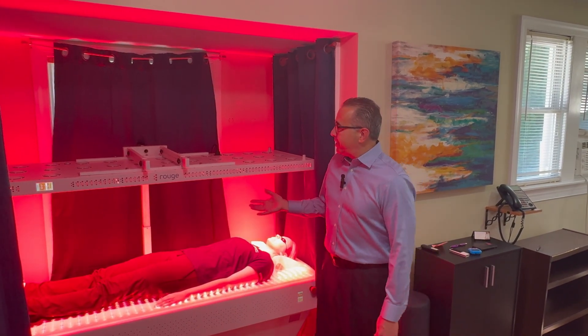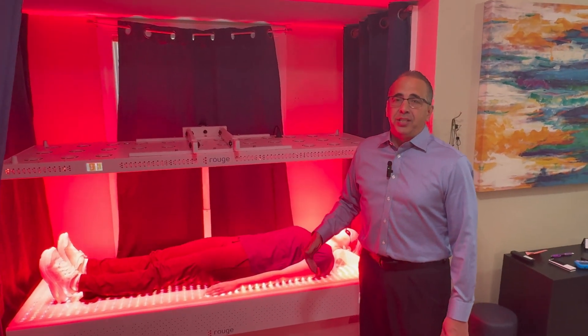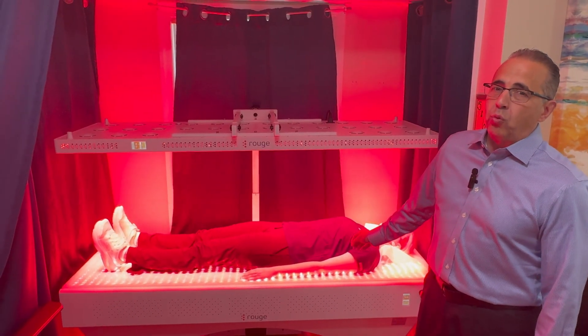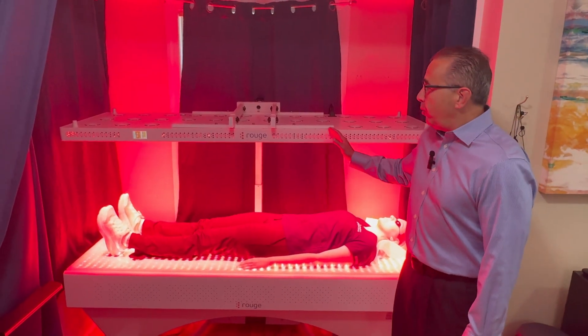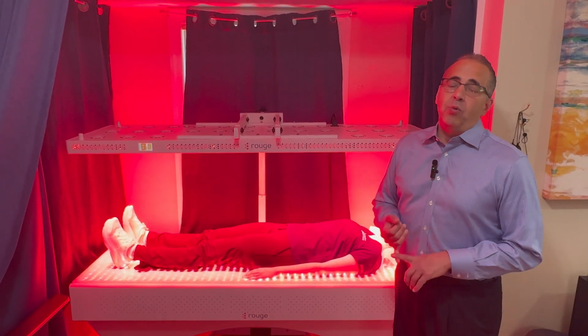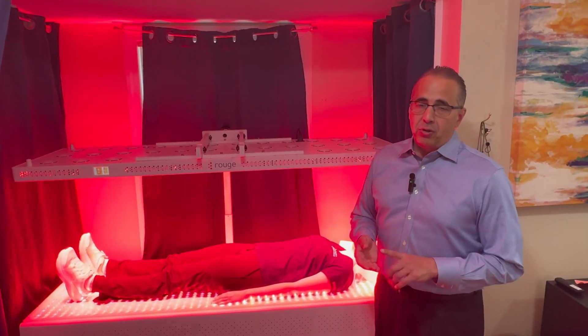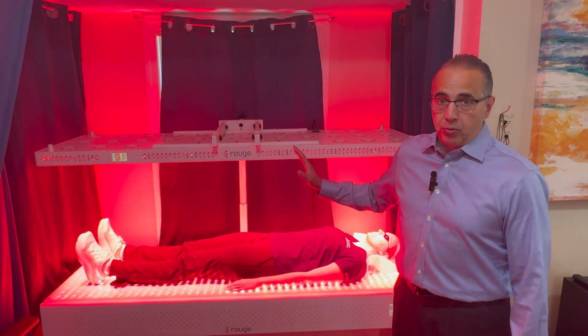The last is the power. You have to have power to drive the light into the body to give you therapeutic dosing. This machine has over 200 watts per centimeter squared of power. So you happen to be looking at the only eight-wavelength, FDA-registered, full-body, medical-grade red light therapy machine in the entire country, right here.